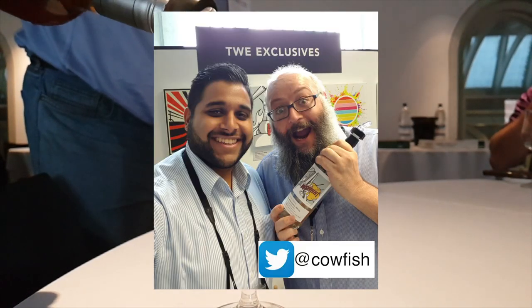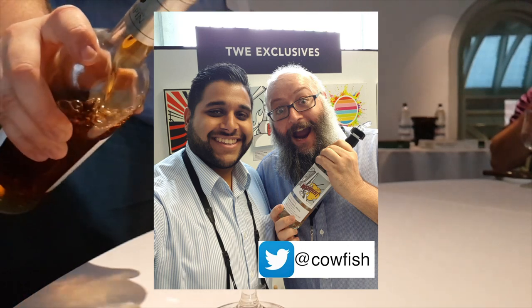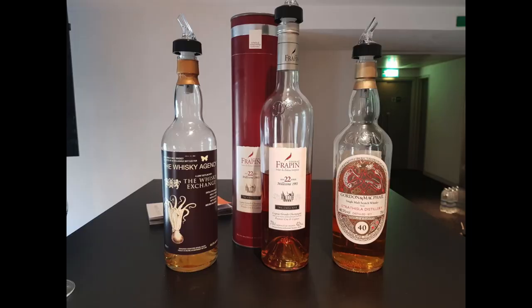Now it was a liquid breakfast and thank goodness Billy brought some donuts because I went there absolutely hungry. I want to give a shout out to Billy — he works at the Whiskey Exchange and without him we wouldn't have had the blogger's breakfast. We actually tried three products: two whiskies, one being a 40-year-old Strath Islay, and also a cognac which was really beautiful. Now we're going to jump downstairs and head into the vlog.